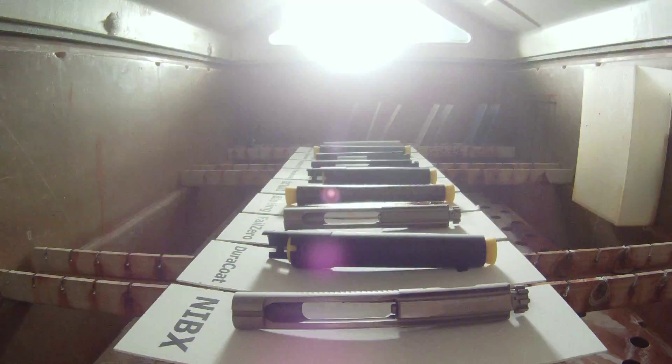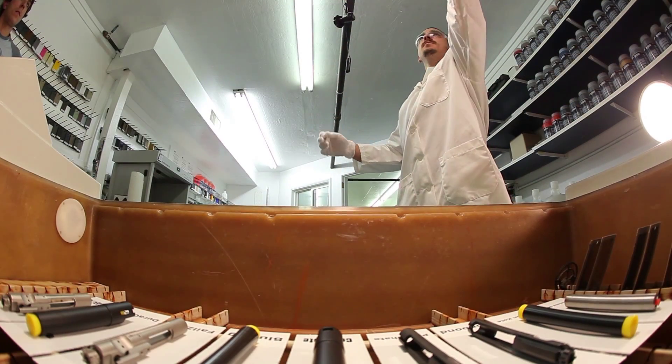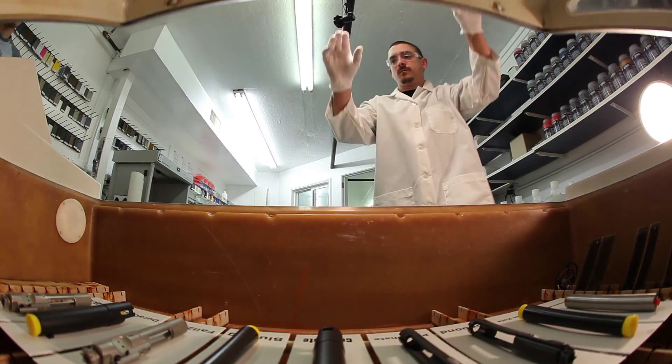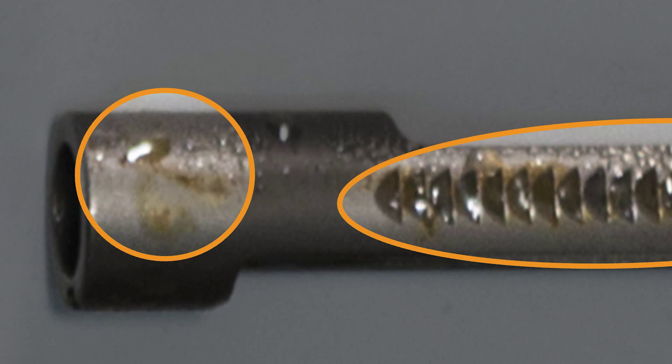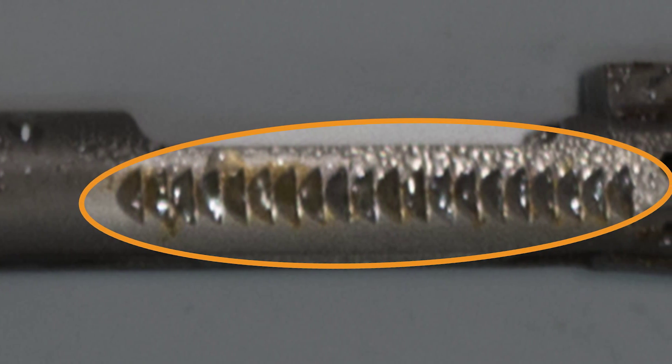Rust appearing on the white panels holding each part does not necessarily indicate first signs of corrosion. The salt chamber recycles the salt water, which picks up rust in the atmosphere and deposits it on surfaces throughout the test chamber, which can give the false impression that corrosion has begun. First signs of corrosion are noted when the test components show numerous areas of corrosion from non-deposited rust.